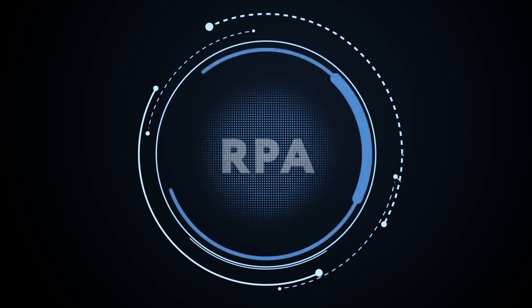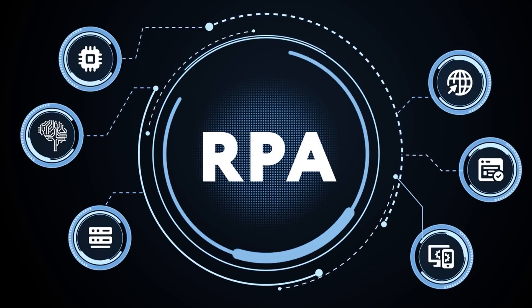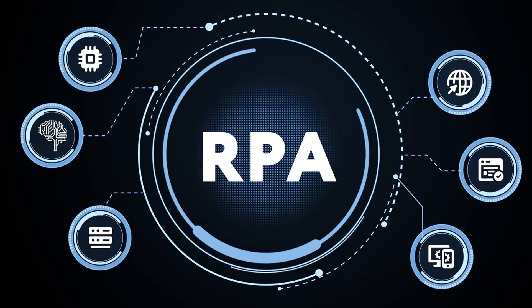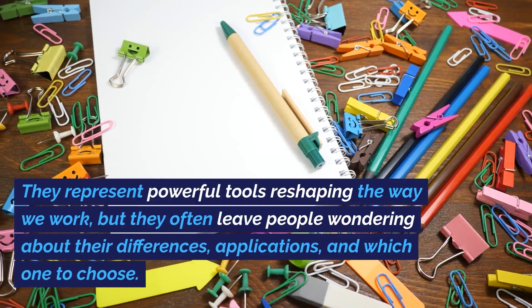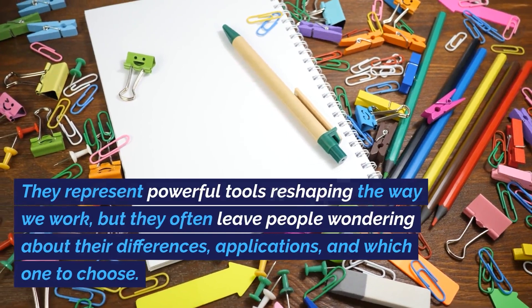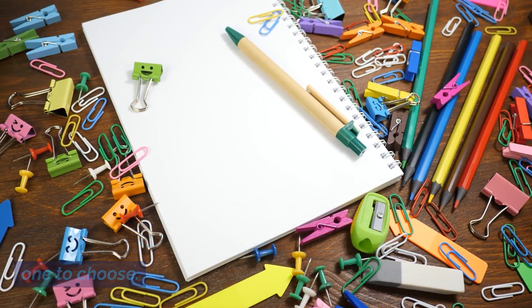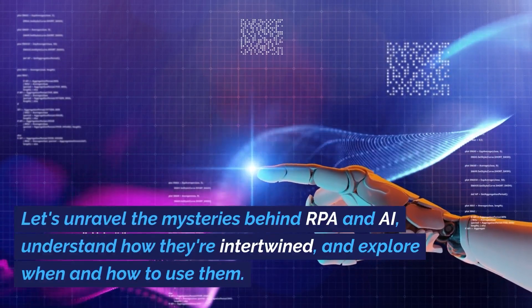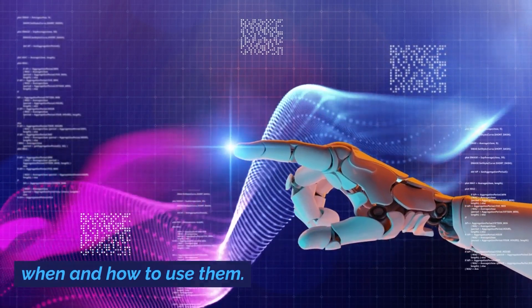In today's ever-evolving technological landscape, terms like RPA and AI are frequently thrown around. They represent powerful tools reshaping the way we work, but they often leave people wondering about their differences, applications, and which one to choose. Let's unravel the mysteries behind RPA and AI, understand how they're intertwined, and explore when and how to use them.